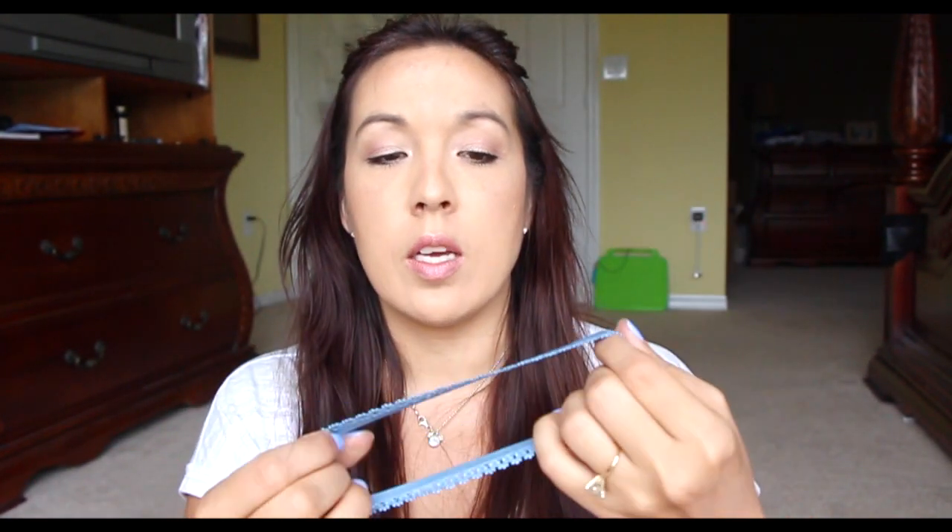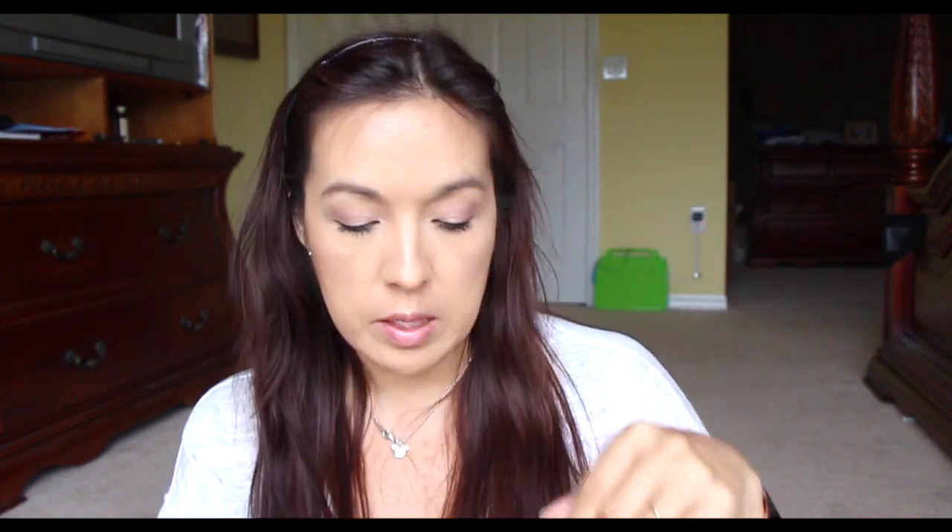This must be an extra in the box, because that's just weird — a lace headband. A pack of eight is $18, so this is just a nice little extra in the box. I don't mind it.